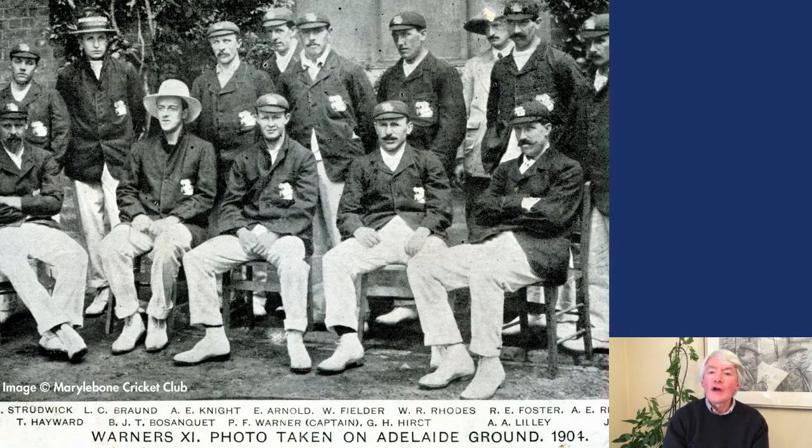The 1903-4 England tour to Australia was the first overseas venture that the Marylebone Cricket Club, the MCC, had been responsible for sponsoring and arranging. They appointed Sir Pelham Warner, known as Plum, to captain the team with the aim of regaining the Ashes, that had been held by Australia since the 1896 Test Series in England. Though seen very much as the underdogs, Warner and his squad of 14, seven of whom had not been down under before, pulled off an upset and won the five Test Series three games to two.